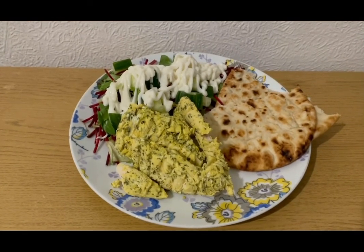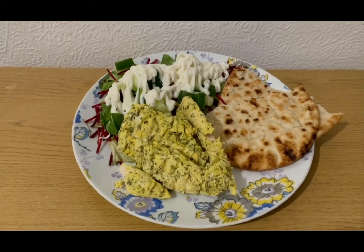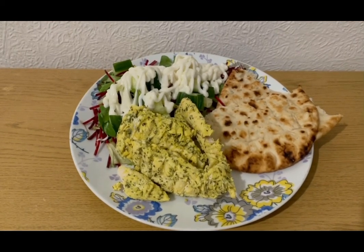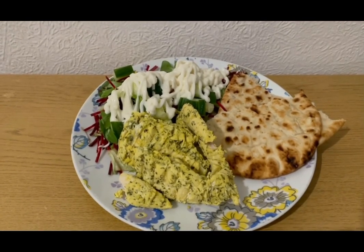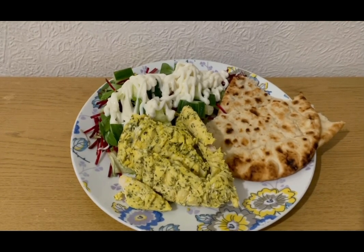This is my tea tonight for eight SmartPoints. I've got a load of salad for zero points, one of the Deli Kitchen Greek style flatbreads — 72 grams which is five SmartPoints — some Aldi lemon garlic and herb chicken breast, the whole pack at 170 grams for two SmartPoints, and some Lidl lighter than light mayonnaise — 58 grams which is one point. So that is my tea for eight points.